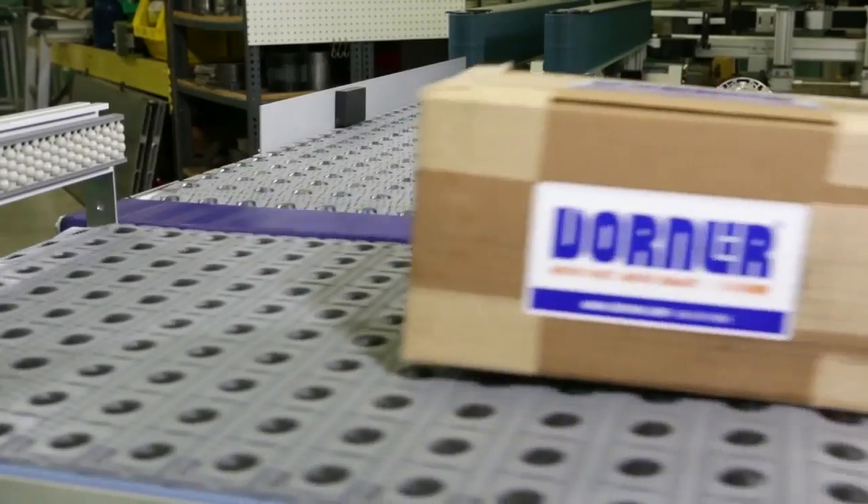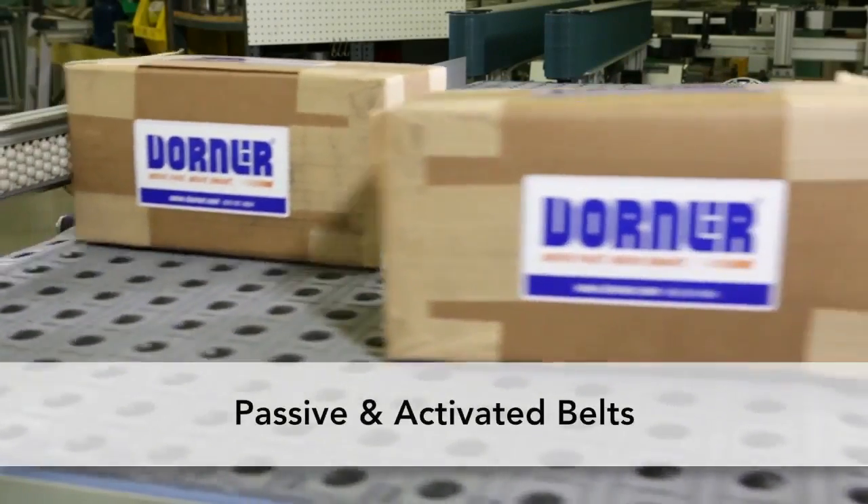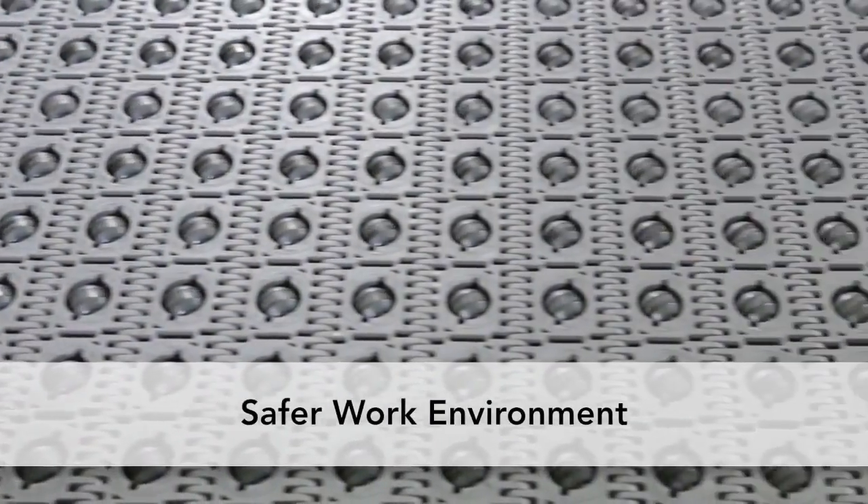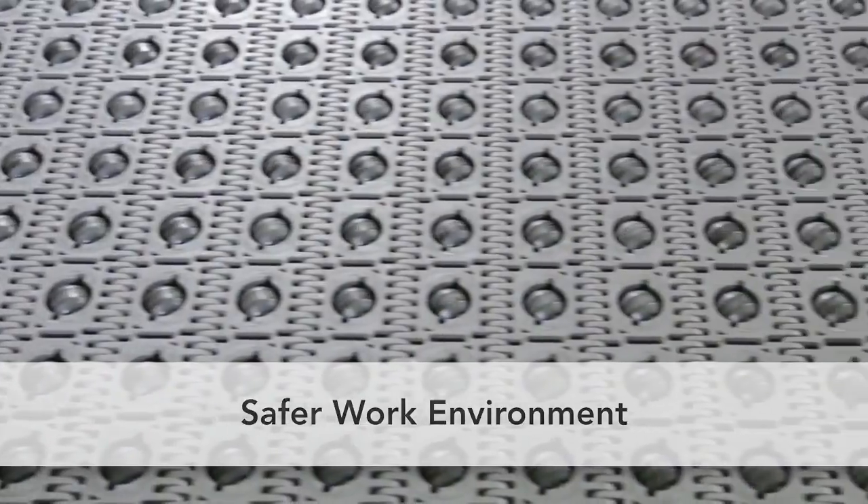3200 Series Conveyors can be equipped with ARB passive or activated belt options with low or high-friction rollers. The encased moving parts design provides a safer work environment and reduced maintenance.